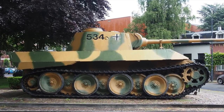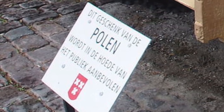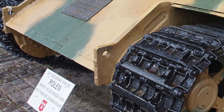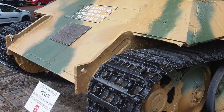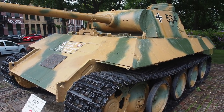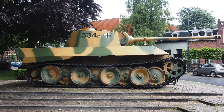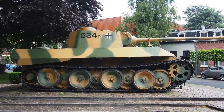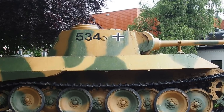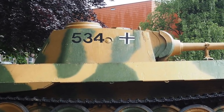It's a very rare Ausf D model. Most of the Panthers on display in the world today are the later Ausf G models. No one is quite certain which unit the German tank actually belonged to, though it has some minor damage to the chassis, indicating it may have seen combat. It is missing its divisional and tactical markings, though the latter were usually removed after D-Day for security reasons.